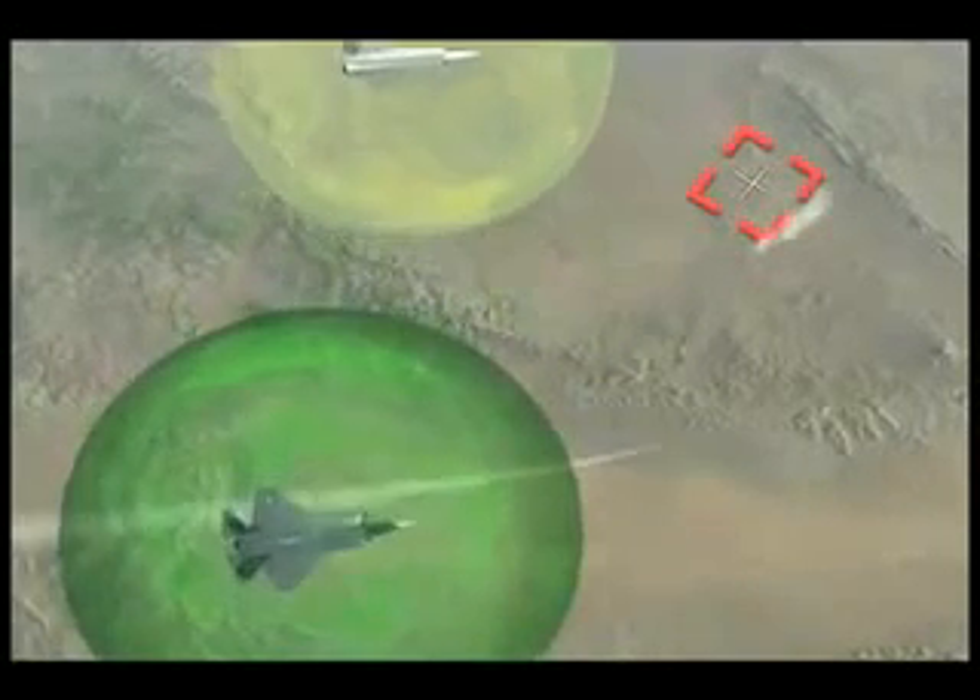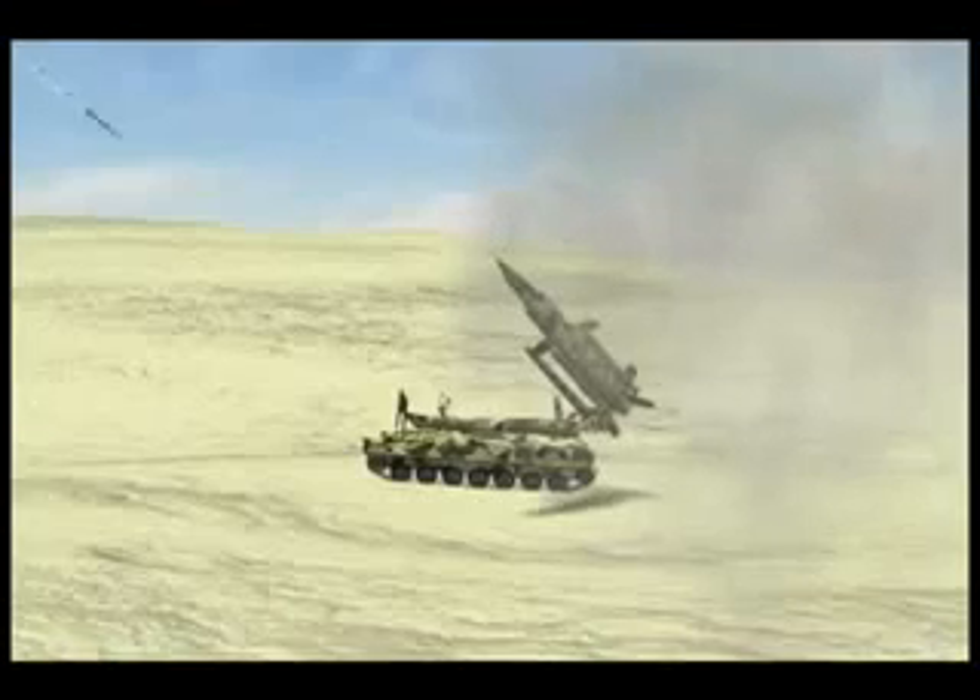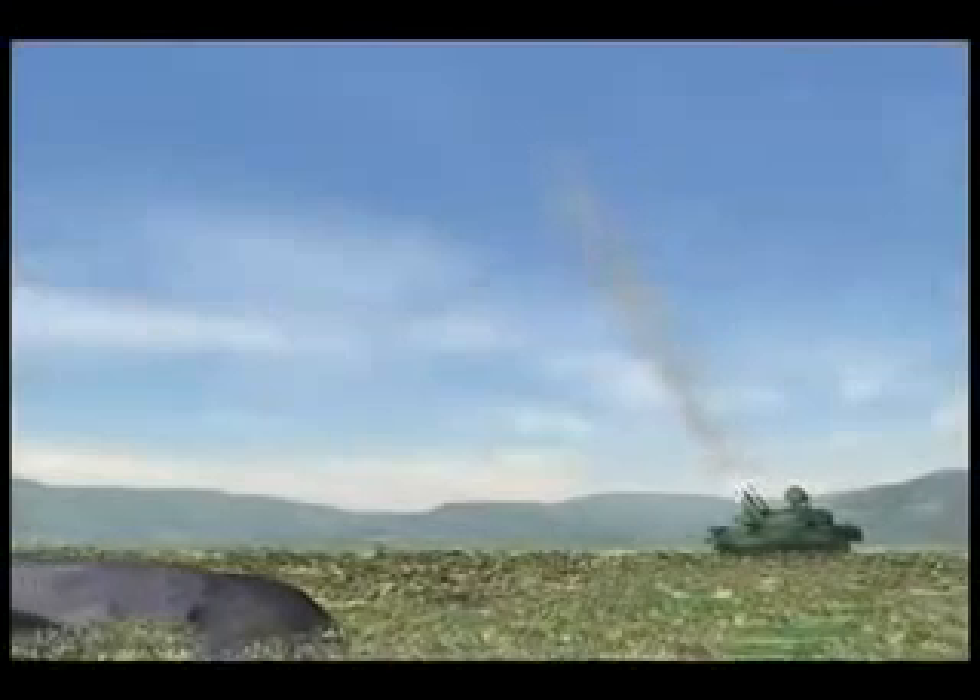With DAS, a counterattack is possible well before the shooter can hide. Triple-A, artillery, and tactical ballistic missiles can also be detected.